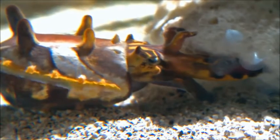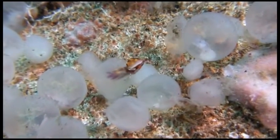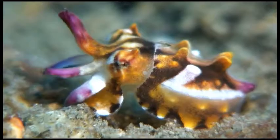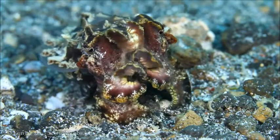Cuttlefish lay their eggs in sheltered cracks and crevices. Then the female leaves them to hatch and dies shortly after. Right after hatching, a juvenile's bright colors can already be seen. Their lifespan is only about one year.